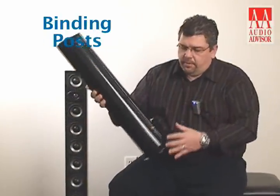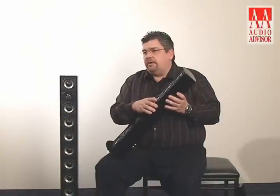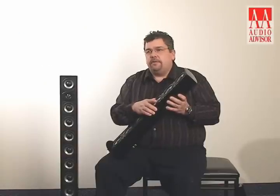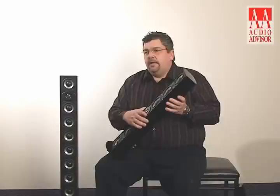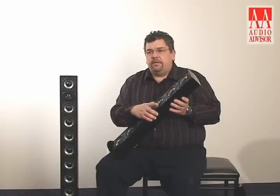High quality binding posts are very important for getting the cleanest possible transmission between your receiver and the speaker itself. The WS60 and WS100 are also magnetically shielded in case you want to use them with a CRT TV or monitor. The end result of these engineering efforts are speaker systems which sound as good as they look and much larger than they appear.